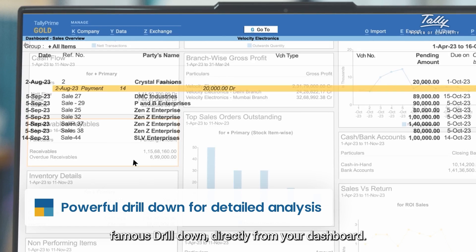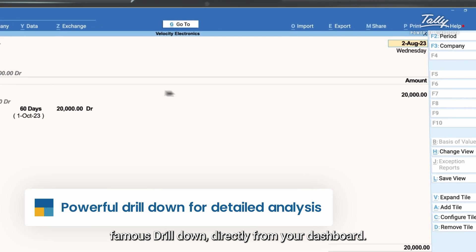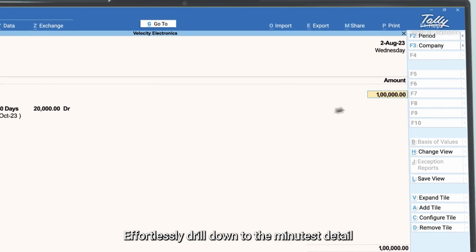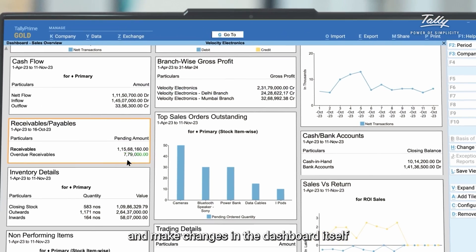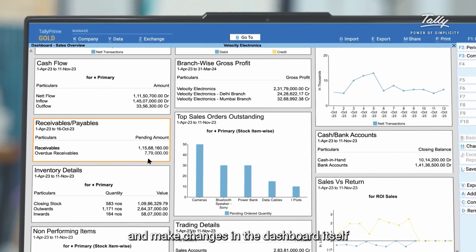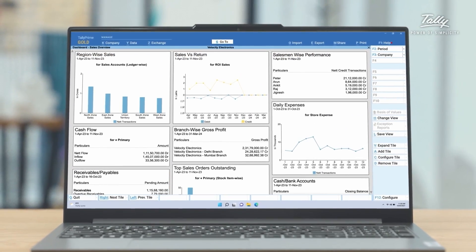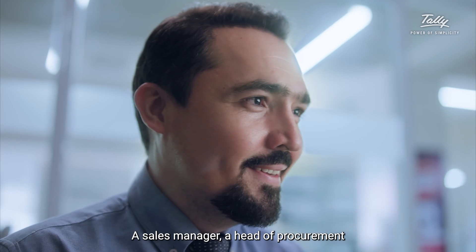Best of all, explore your data in depth with the power of Tally's famous drill-down. Drill down directly from your dashboard, effortlessly drill down to the minutest detail, make changes in the dashboard itself, and see your modifications reflected immediately.